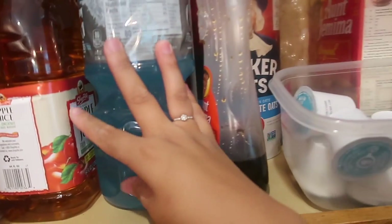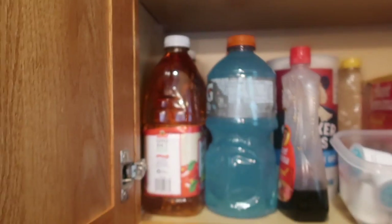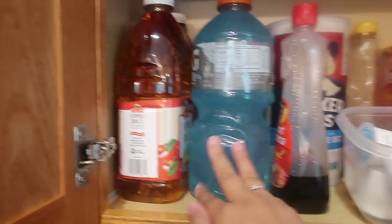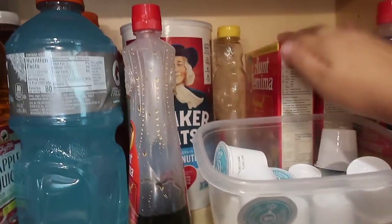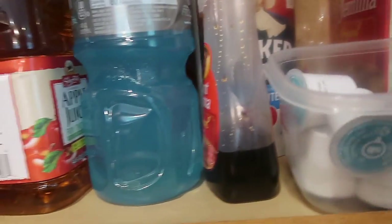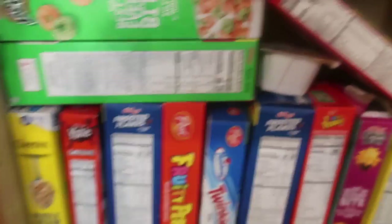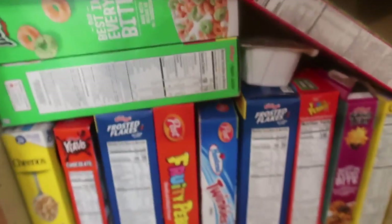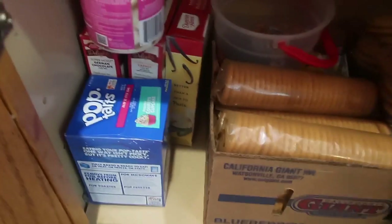Over here there's nothing yet — I'm not sure what I'll put there. These are the juices — Gatorades. The kids are staying with us for a while, so I got them apple juice and Gatorade. I got them oatmeal because they love it, and pancakes with new syrup. This is my parents' coffee. I stocked up on cereals — we had these two already and the rest I bought today.